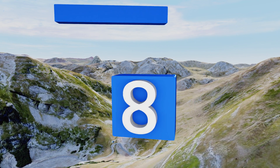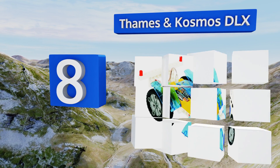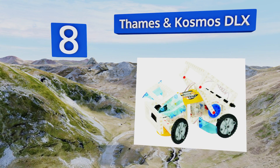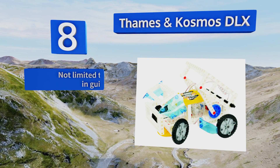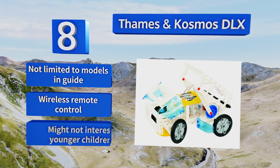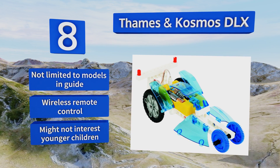Coming in at number eight on our list, future engineers will love the Thames and Cosmos DLX. This kit allows the user to build 20 of their own complex motorized vehicles and machines. Players can control three motors at once, making for a creative and challenging array of possibilities. It's not limited to the models in the guide and includes a wireless remote control, however it might not interest younger children.